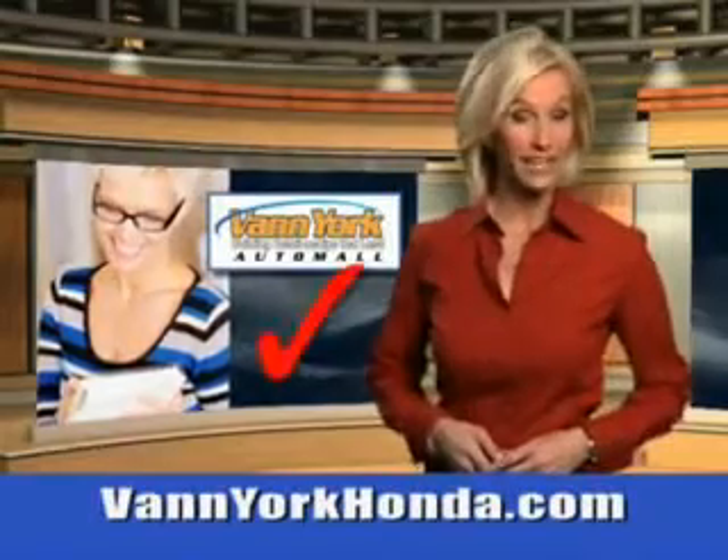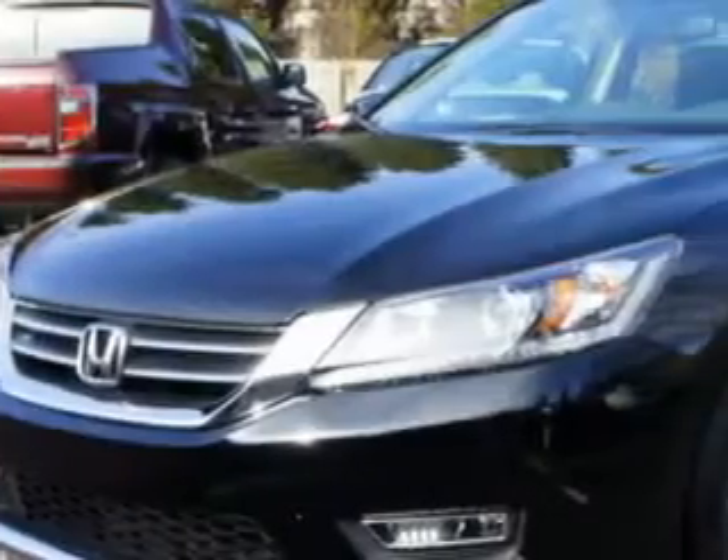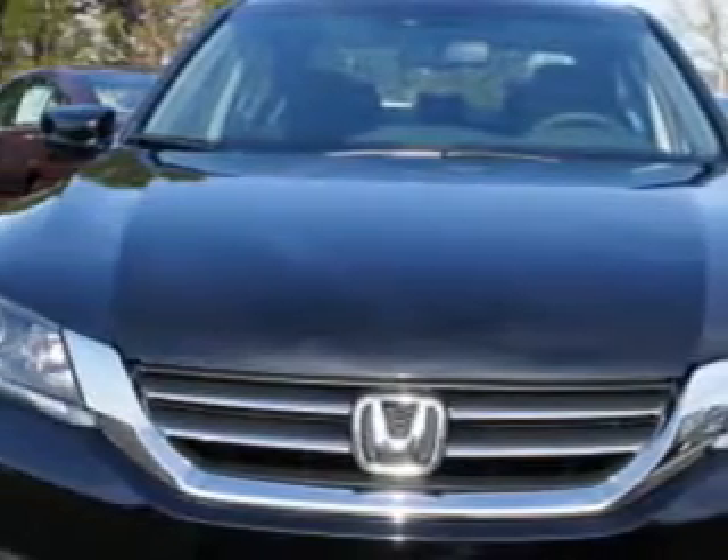Every year, more and more Triad buyers put Van York Honda on their shopping list. Check out this 2013 Honda Accord 4-door EX-L with a 4-cylinder engine. Enjoy 36 miles to the gallon on this great car.